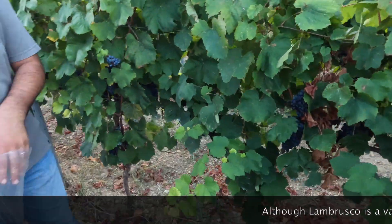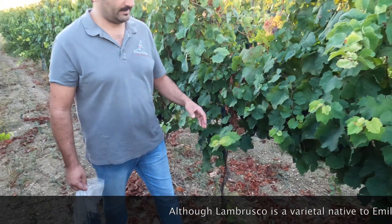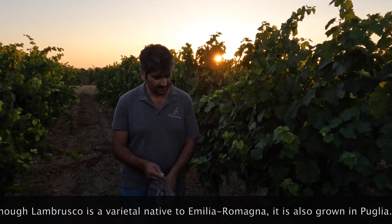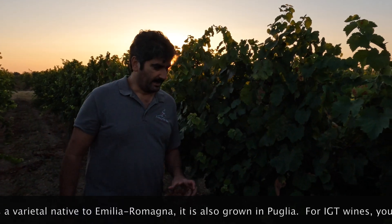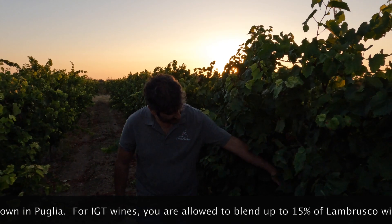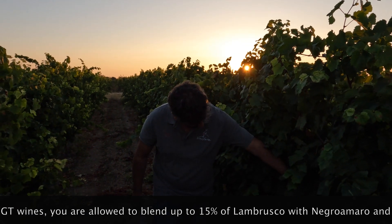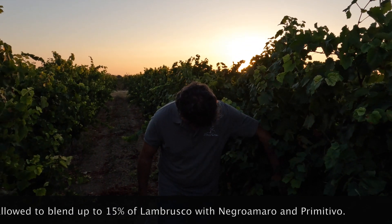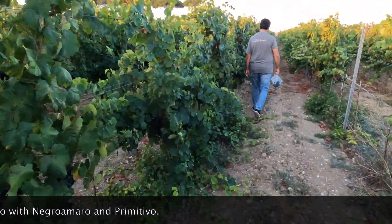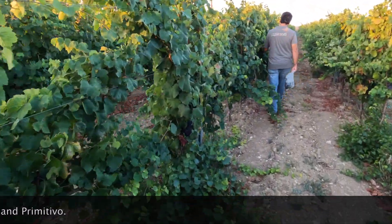It's common to find in our area. Lambrusco was born in Emilia-Romagna in the north of Italy, but it's very famous also in this area. We can use it at a maximum of 15% inside our IGT blend between negroamaro and primitivo. Teo is collecting samples right now of the lambrusco grape.